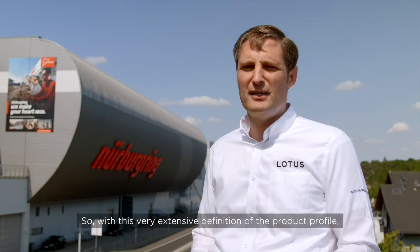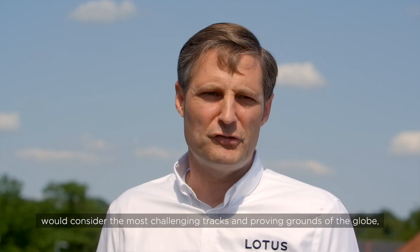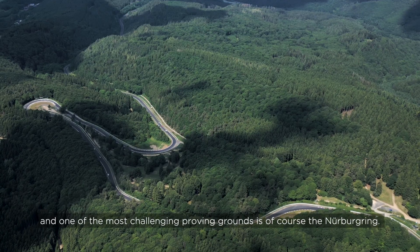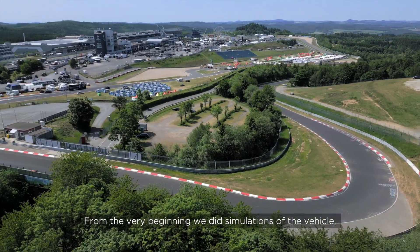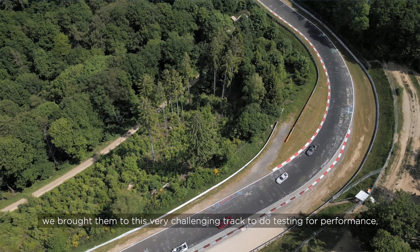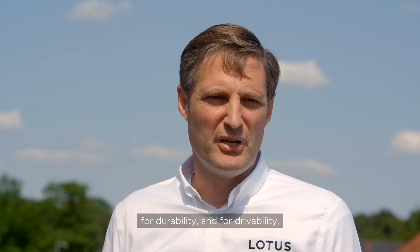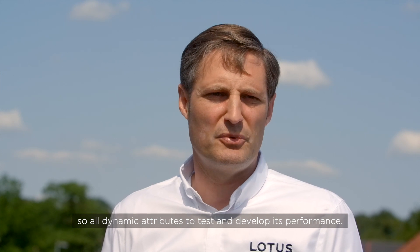With this very extensive definition of the product profile, we defined a testing and development scheme that would consider the most challenging tracks and proving grounds across the globe. One of the most challenging proving grounds is of course the Nürburgring. From the very beginning we did simulations of how the vehicle would perform on the Nürburgring, and then in very early mule phases — the very first prototypes — we brought them to this challenging track to do testing for performance, durability, and drivability — all dynamic attributes.